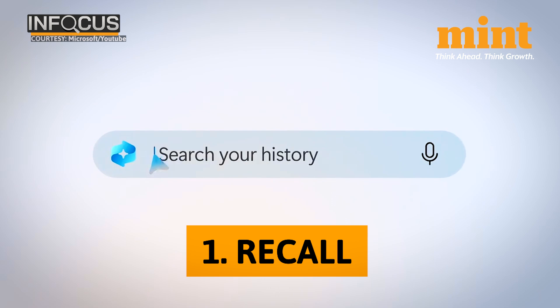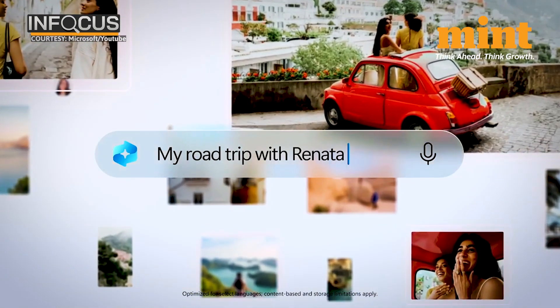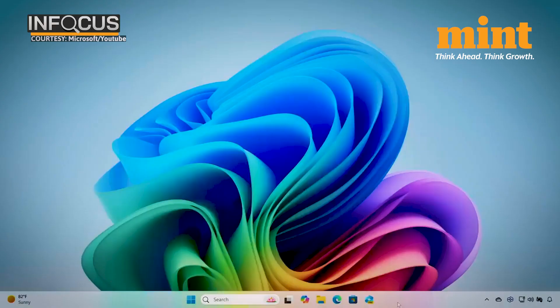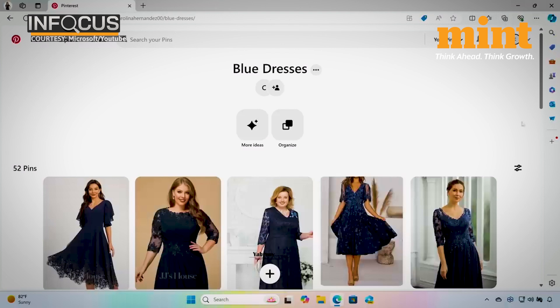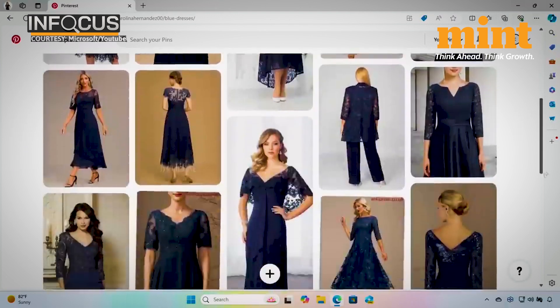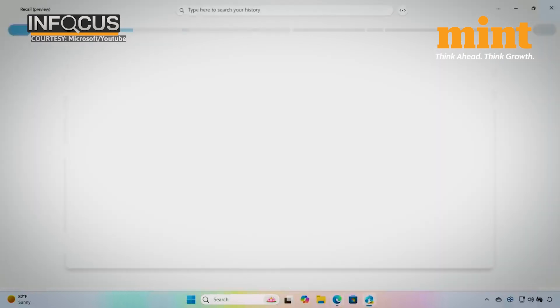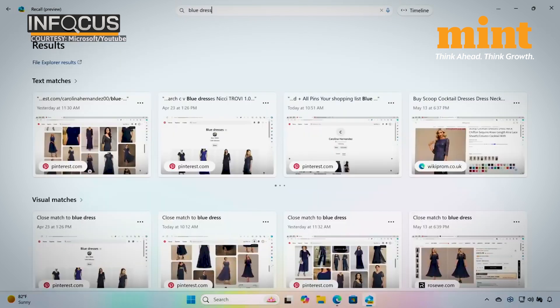The first one is Recall. Through Recall, users can locate something they've previously searched for by literally scrolling across time. For example, my family and I have been searching for the perfect dress for my grandmother who lives in Colombia to wear at my cousin's wedding. I've been browsing Pinterest and shopping websites for options, and after looking for a few weeks I wanted to go back and see some of the favorite blue dresses I had found but didn't keep my browser tabs open. With Recall, I can just search for 'blue dress.'